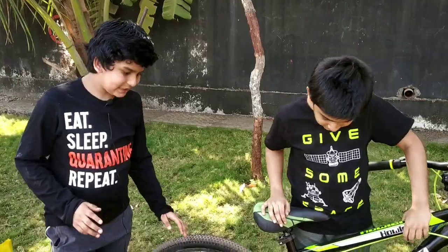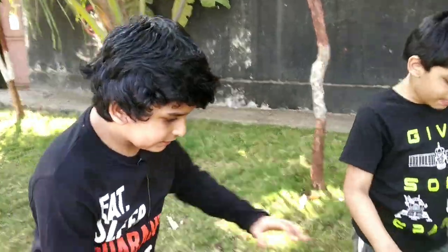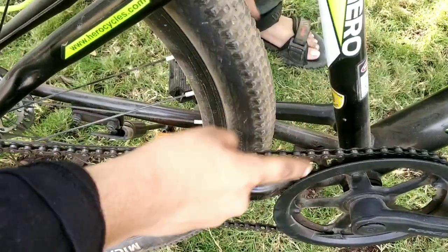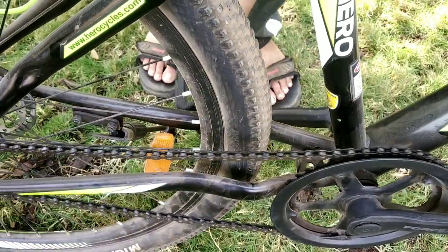The best example of a pulley is a well. A pulley is a wheel on which a rope moves. In the bicycle, the sprocket acts as the wheel and the chain acts as the rope — that's how the sprocket and chain form a pulley.